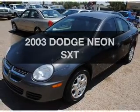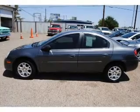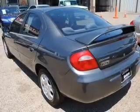Check out this 2003 Dodge Neon. Everything you need under one roof with this great vehicle. With an efficient four-cylinder engine connected to a smooth shifting automatic transmission.